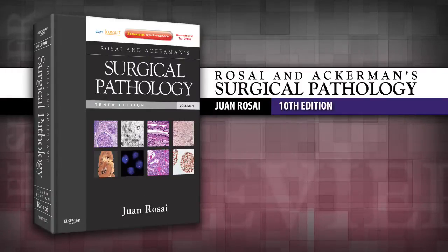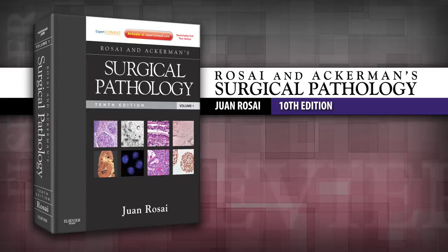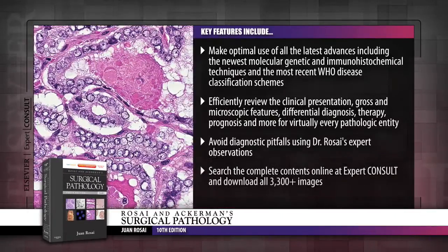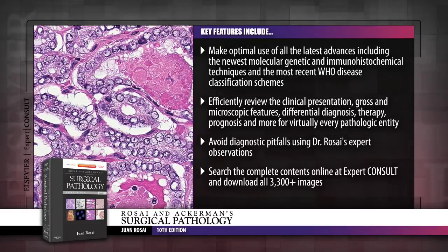Introducing Rosai and Ackerman's Surgical Pathology, 10th Edition. Rosai and Ackerman's Surgical Pathology delivers the authoritative guidance you need to overcome virtually any challenge in surgical pathology.